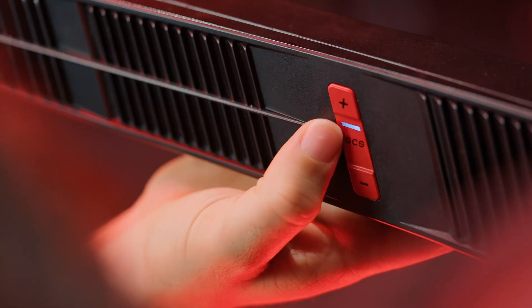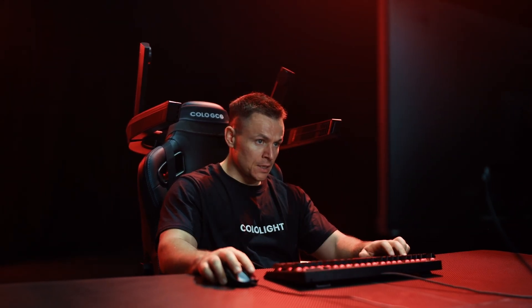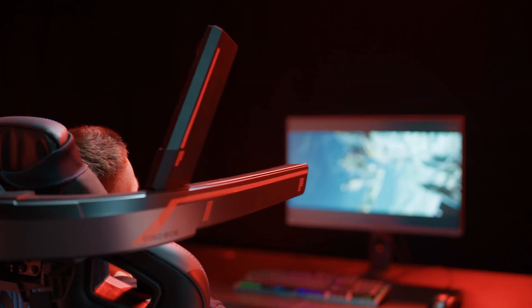Whether you're into FPS games, racing sims, movies, or hi-fi music, the GCS provides the ultimate sound experience, allowing you to clearly hear the roar of car engines in the race, the footsteps of your enemies, and even bullets whizzing past your ears. With GCS's theater-like sound, you'll have an immersive movie watching experience.